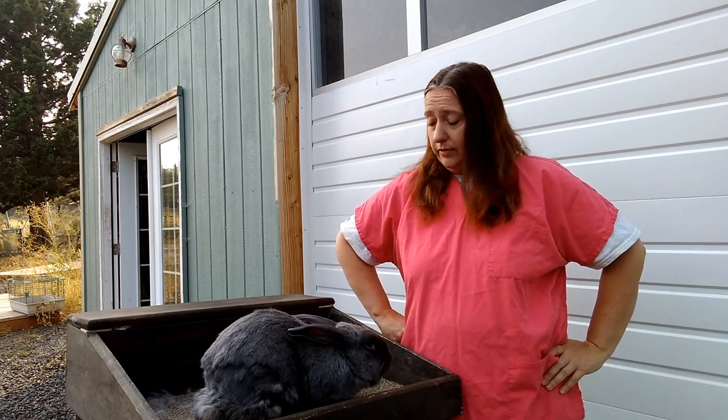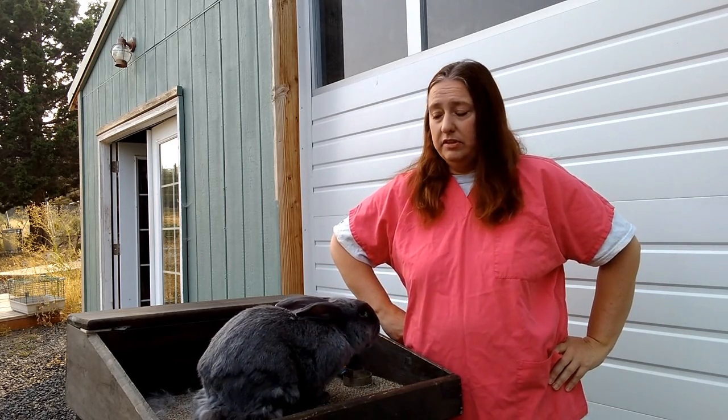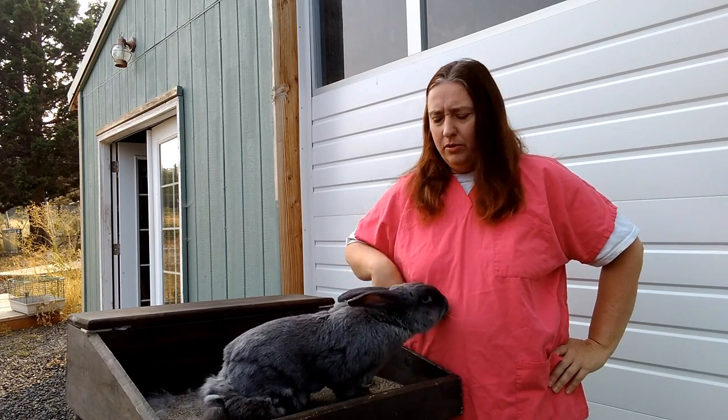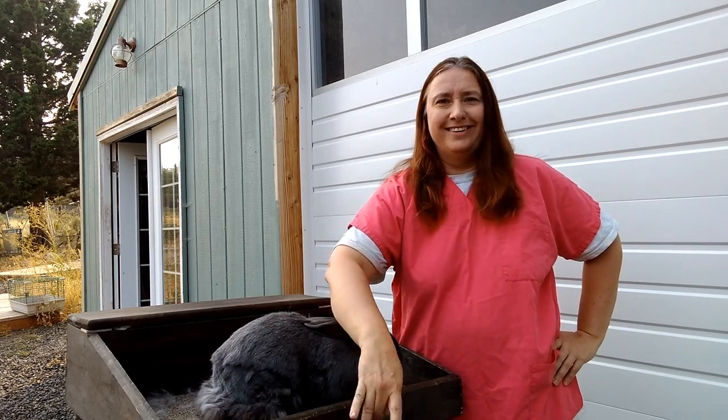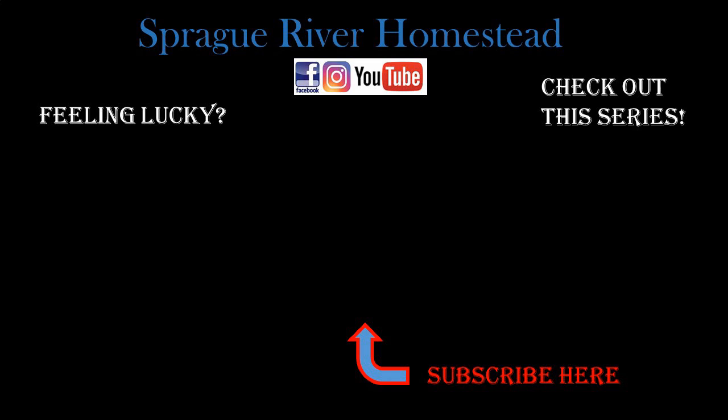That's it for today from Sprague River Homestead. If you've got questions, leave them down in the comments and I'll get back to you as soon as I can. Help your buns — don't let them look like Bruno. He's got a butt skirt. Happy homesteading! I'll see you next time.